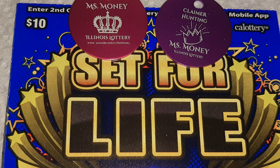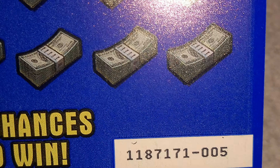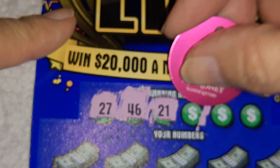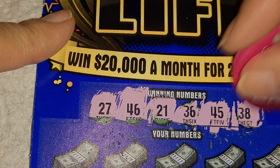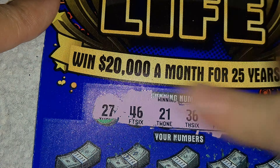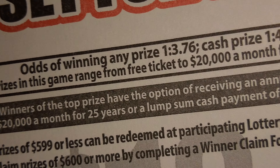Alrighty, we're gonna do two coins on this $10 Set for Life. This is part of the reverse loaders, even though number five didn't come out first. These Set for Lifers are a 1 in 3 with a 1 in 4, so let's find out.